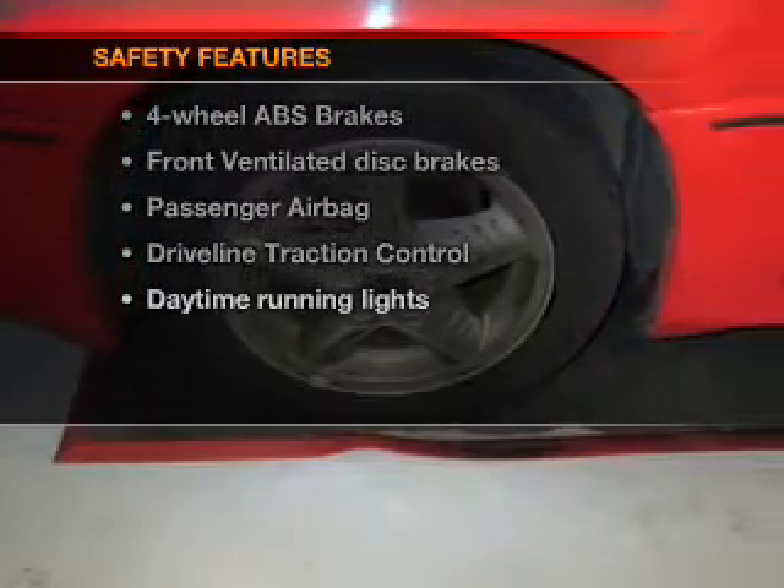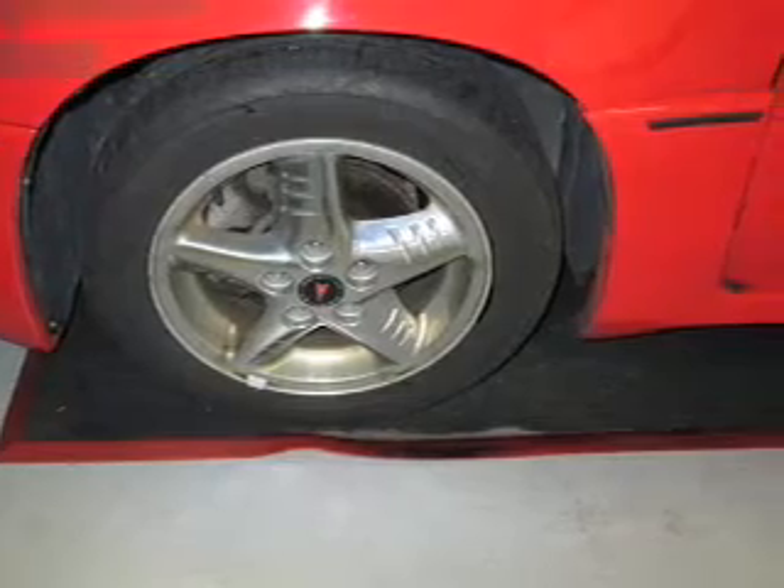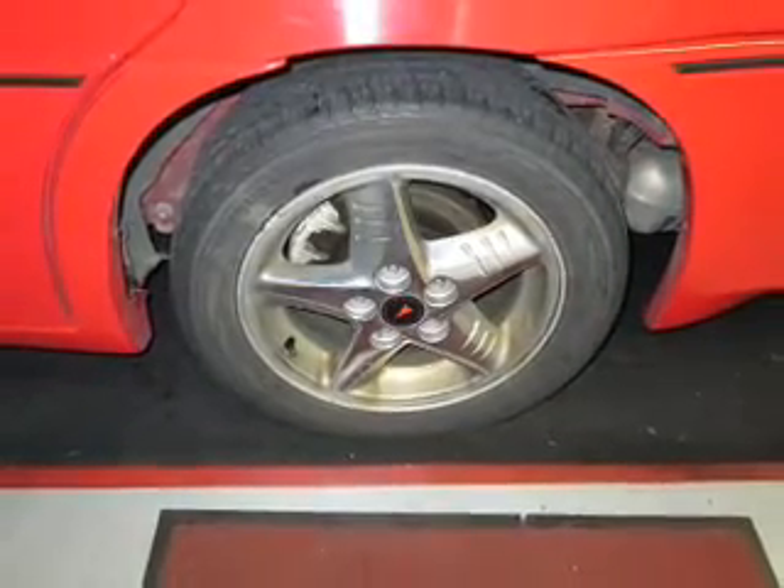rest assured knowing that these top safety components are included: front ventilated disc brakes, passenger airbag, traction control, daytime running lights, and independent suspension.